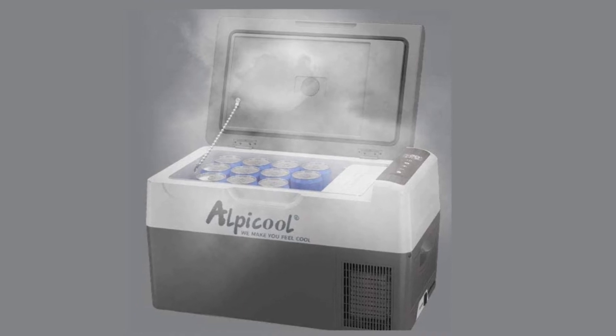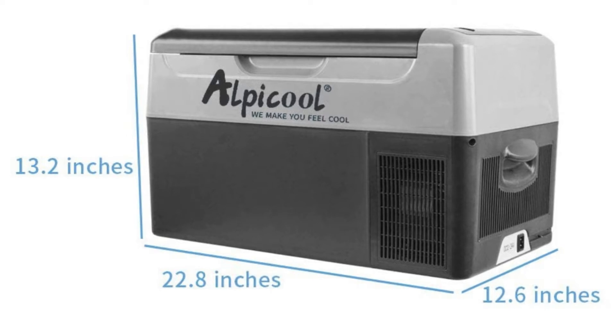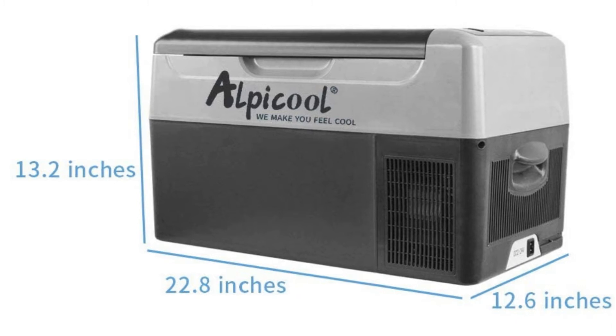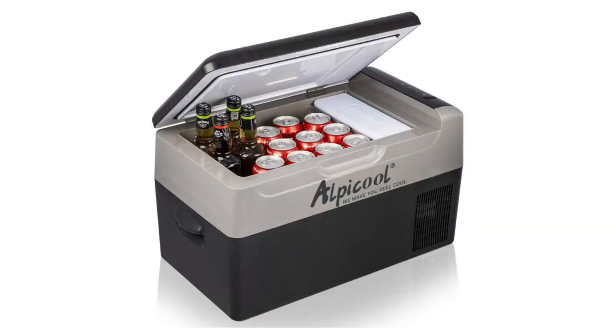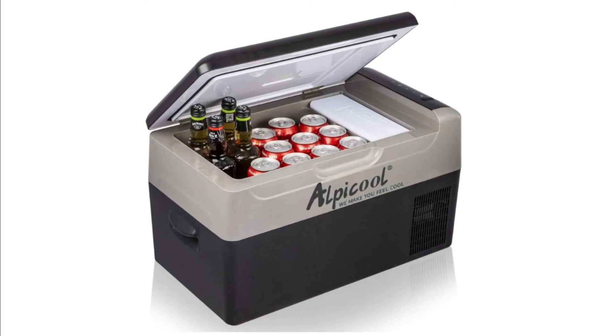Number 5: Alpicool G22 Portable Refrigerator. 23-quart, 22-liter capacity, fits 30 cans of cola. New LCD display panel with USB socket to charge your mobile devices, ice cube tray, and built-in LED light.